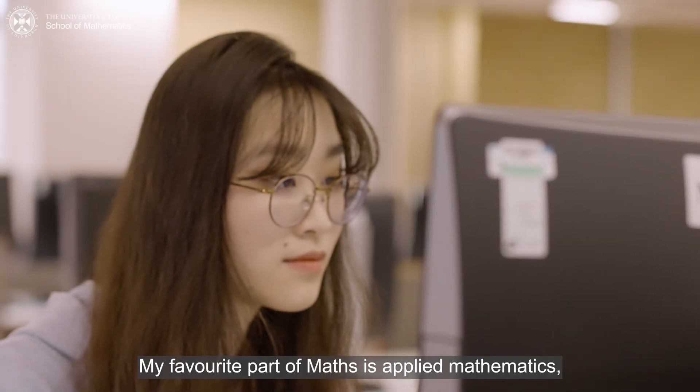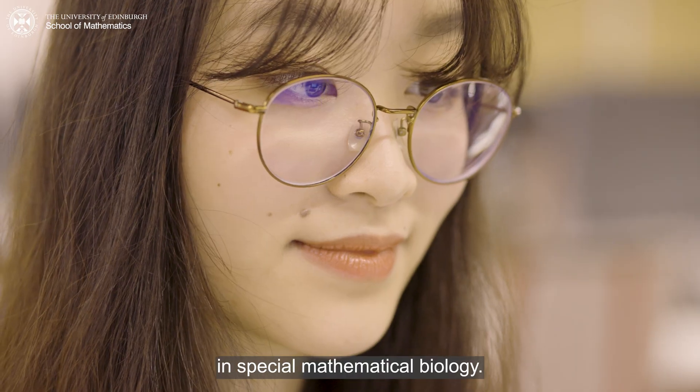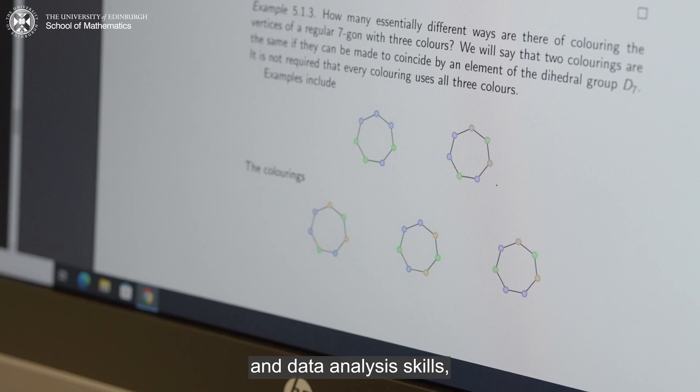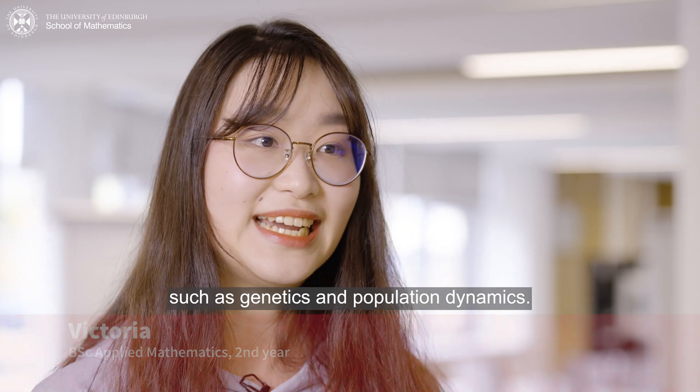My favorite part of math is applied mathematics, especially mathematical biology. I love to apply mathematical modeling and data analysis skills to solve biology problems such as genetics and population dynamics.